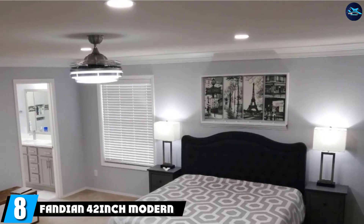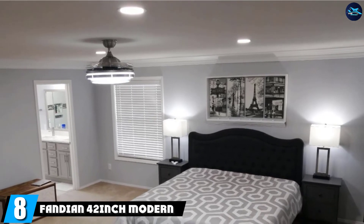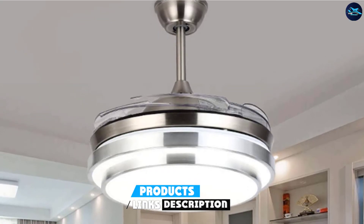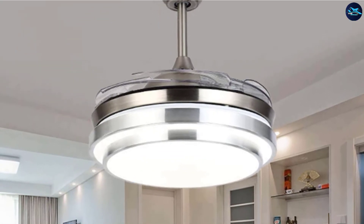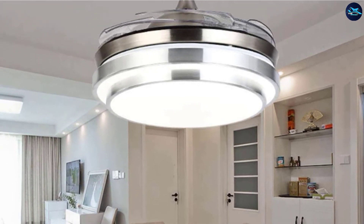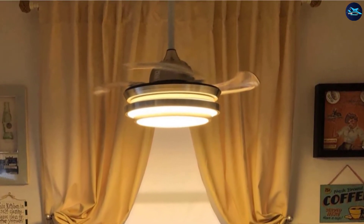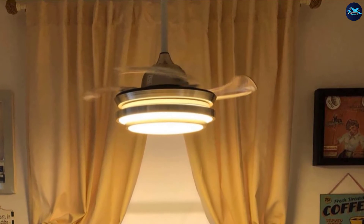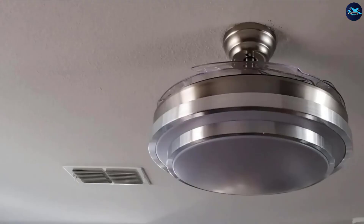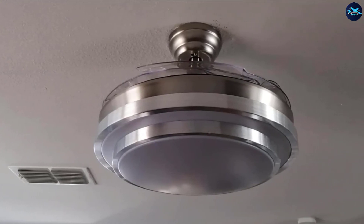The number eight position is held by the Fandian 42-inch Modern Ceiling Light. It presents a unique retractable blade fan for bedroom convenience, and offers an innovative LED light that can last for up to 60,000 hours. The 42-inch fan is an ideal buy for small bedrooms, offering very effective air circulation at decent efficiency. Moreover, the silent motor provides noiseless surroundings to allow you a good, refreshing sleep for the whole night. The Fandian 42-inch offers a quiet fan with a modern design and highly durable innovative LED light.